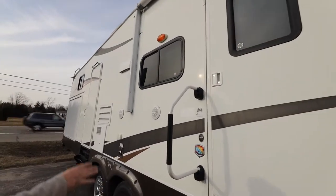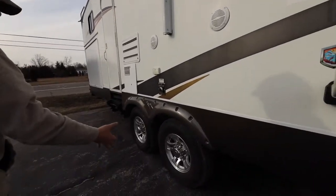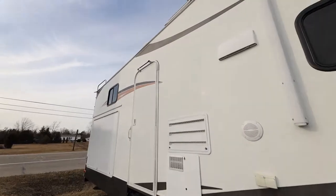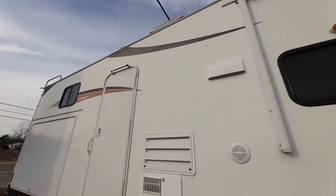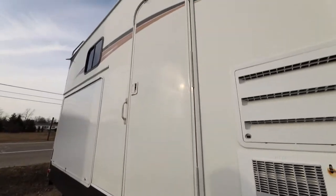Of course it has outside speakers, an electric awning, and aluminum rims. All the rubber is in great shape — just like brand new. It also has a 10-gallon hot water heater and two doors, which is always nice.